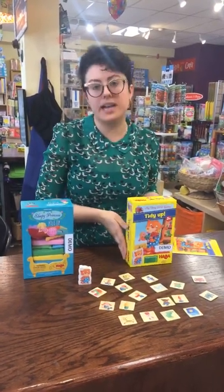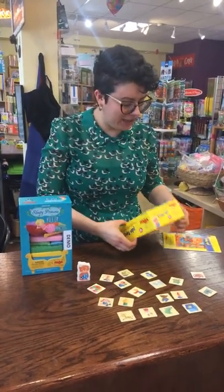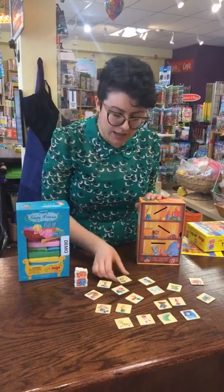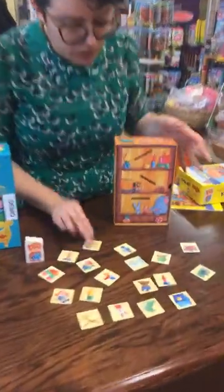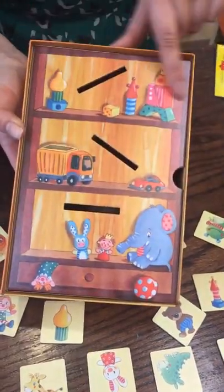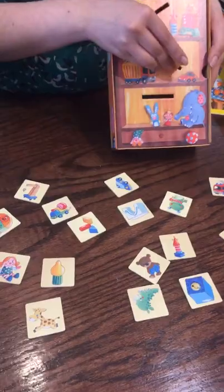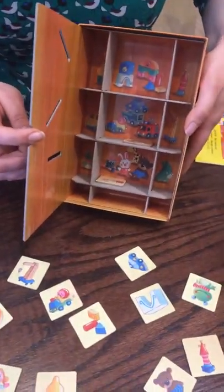So this first one here is Tidy Up, which of course is a thing that all parents are interested in encouraging in their kids, and it's just a really charming setup. In the simplest variation, you and the child work together to put all of the toys back where they need to go. If you look at the toy cabinet here, you'll see there are trucks on this shelf, stuffed animals and puppets here, and blocks here. So you can work together to pick up a puppet and put it in the place it needs to go, which is super cute. And at the end you can open up and make sure that everything ended up where it needed to.